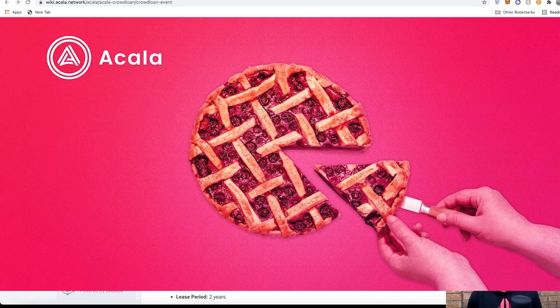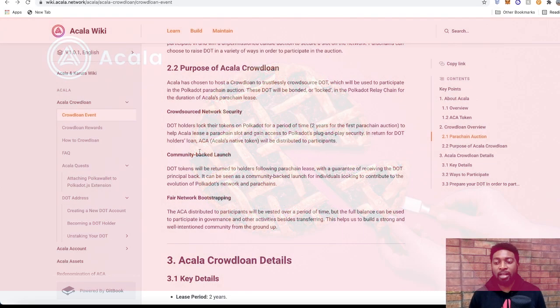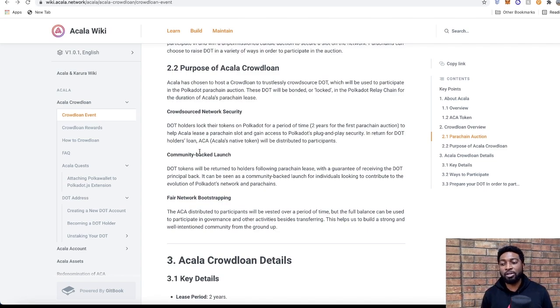The ACA tokens will be used for transaction fees, staking, smart contracts and pallets, node incentivization, and governance of the network. The Acala crowd loan is designed to trustlessly crowdsource DOT tokens, which will be used to participate in the Polkadot parachain auction.